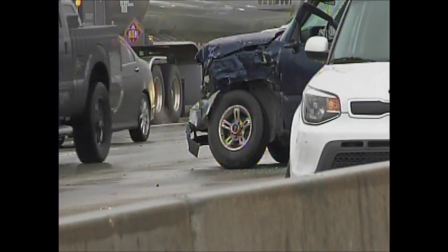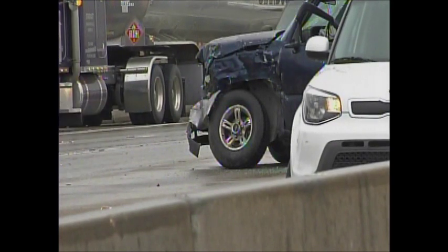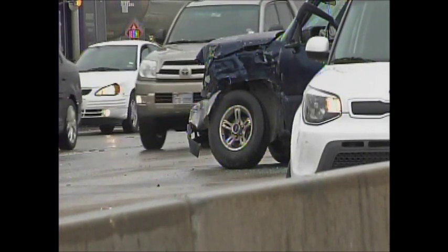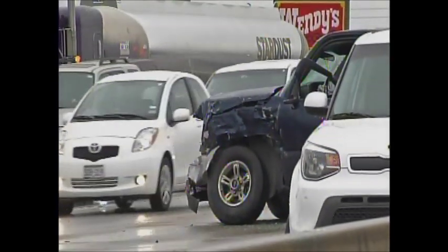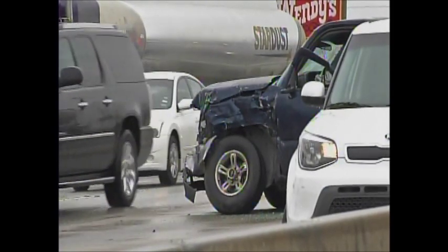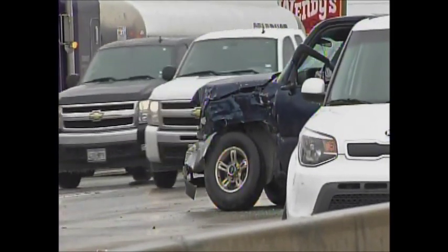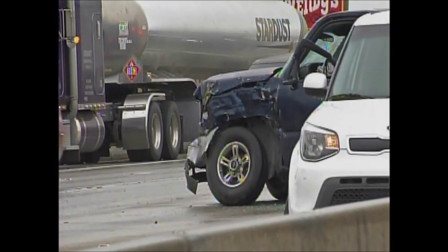It was really an eerie scene as we were driving out here, because we would see these accidents and a few of the folks involved had not yet been seen by first responders. You could see them just sort of standing outside of their cars, walking up and down the HOV lane, waiting for someone to respond to them. They're working as hard as they can to get to each and every one.